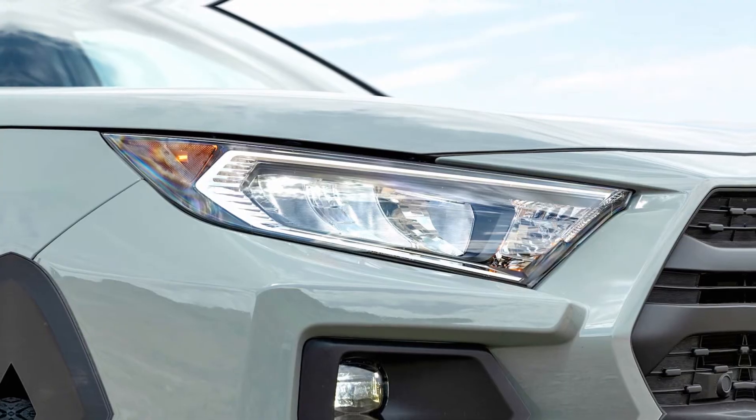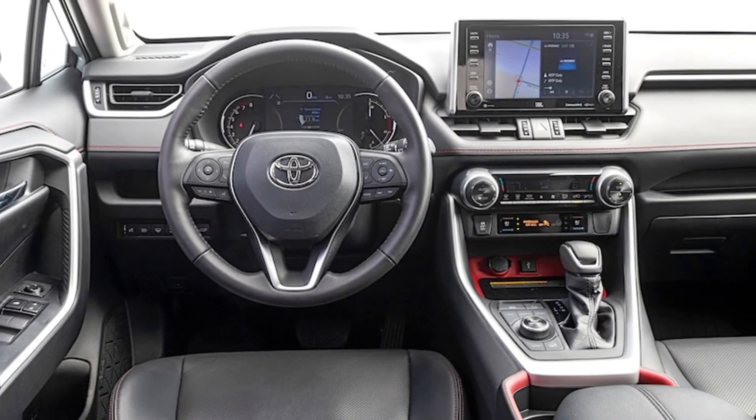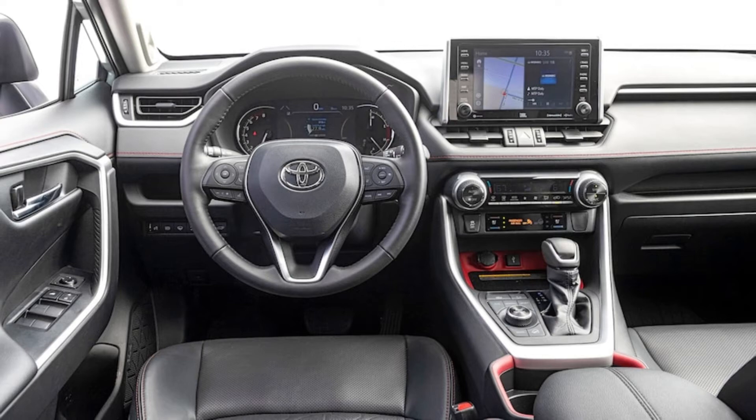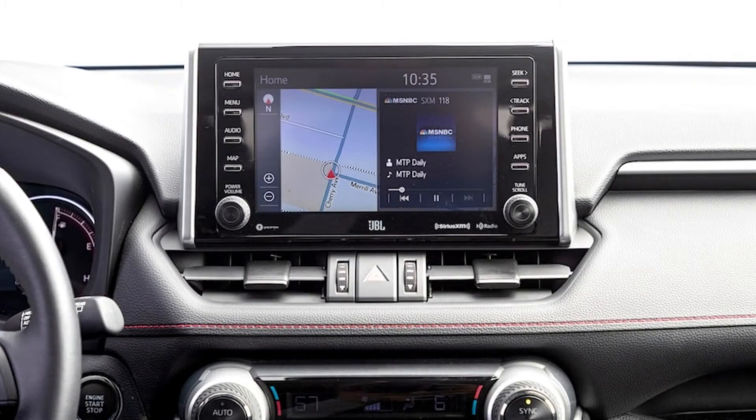Trim levels for gasoline-only 2024 RAV4 models include LE, XLE, XLE Premium, Adventure, TRD Off-Road, and Limited. Prices range from just under $30,000 for the LE to just under $40,000 for the RAV4 Limited with all-wheel drive. The XLE is the sweet spot in the range.